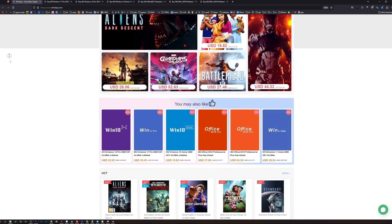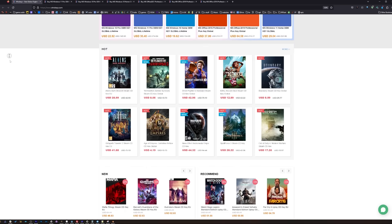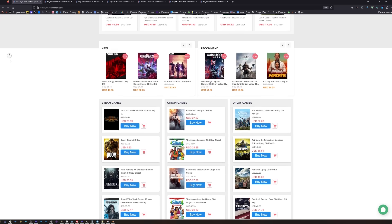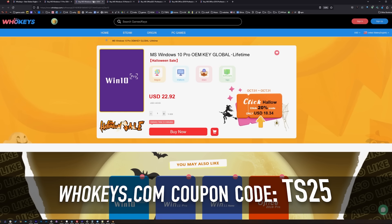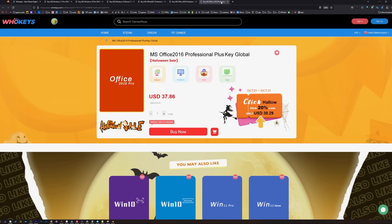Please don't go out and buy a retail copy of Windows because it's going to cost you 10 to 12 times as much. This is where I've been getting my Windows keys for the last couple of years — right here on WhoKeys.com. This is an OEM key so it's tied to the hardware, and you'll be doing your own tech support. Right now it's the Halloween sale — 25% off with coupon code TS25. You've got Windows 11, Windows 10 Pro, Windows 10 Home, Office 2021, 2019, and 2016.